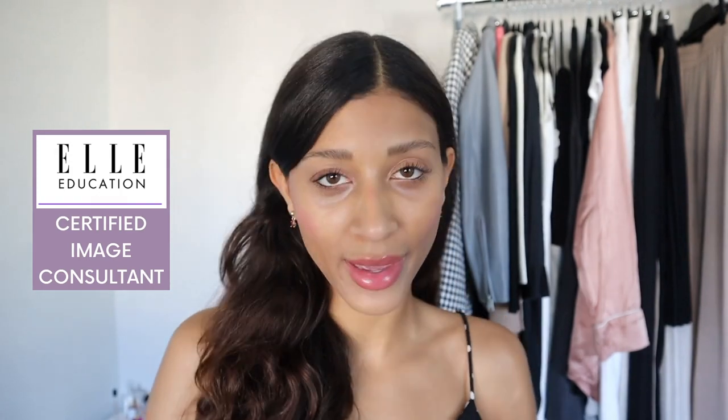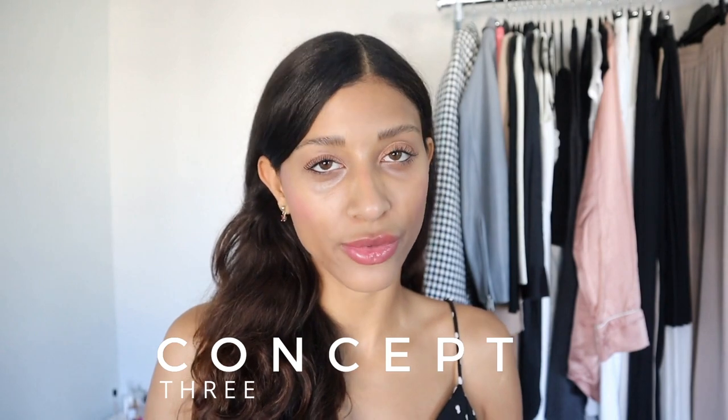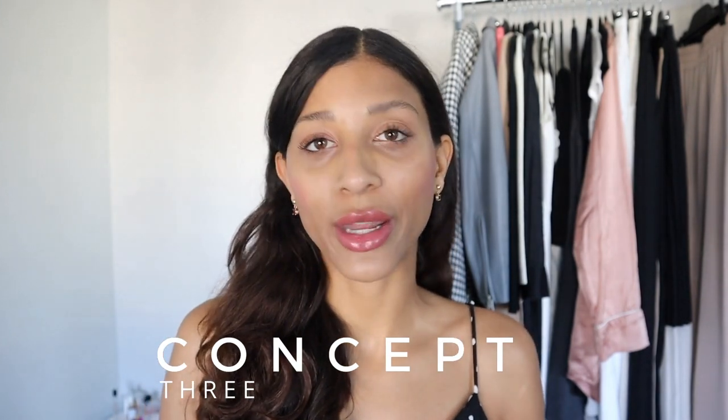Hey guys! For those of you who don't already know me, I'm Bella, an Elle Education certified image consultant and fashion enthusiast. And welcome to my channel, Concept3, where I help you transform your wardrobe, your image, and your lifestyle.